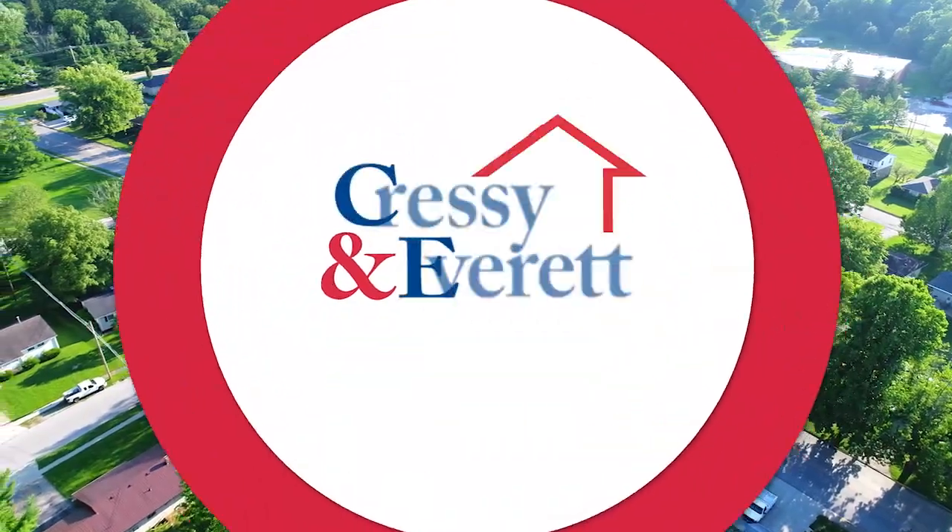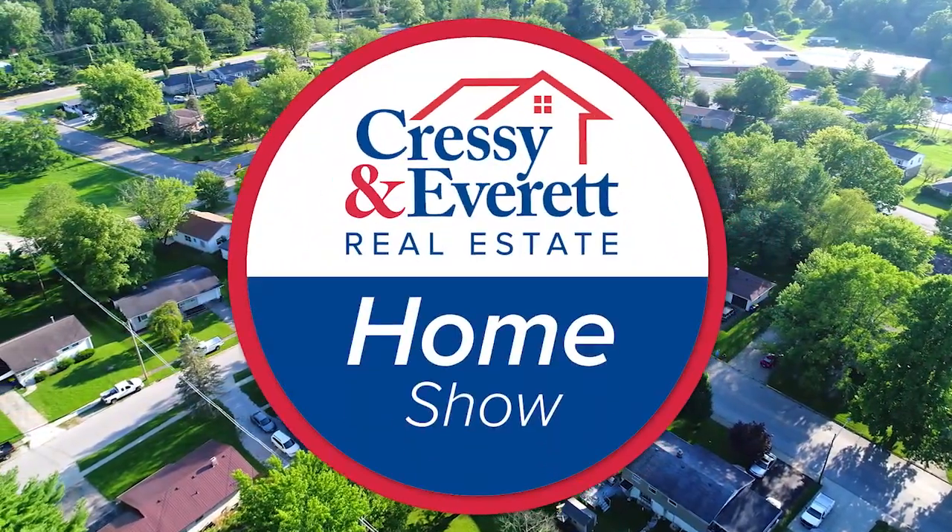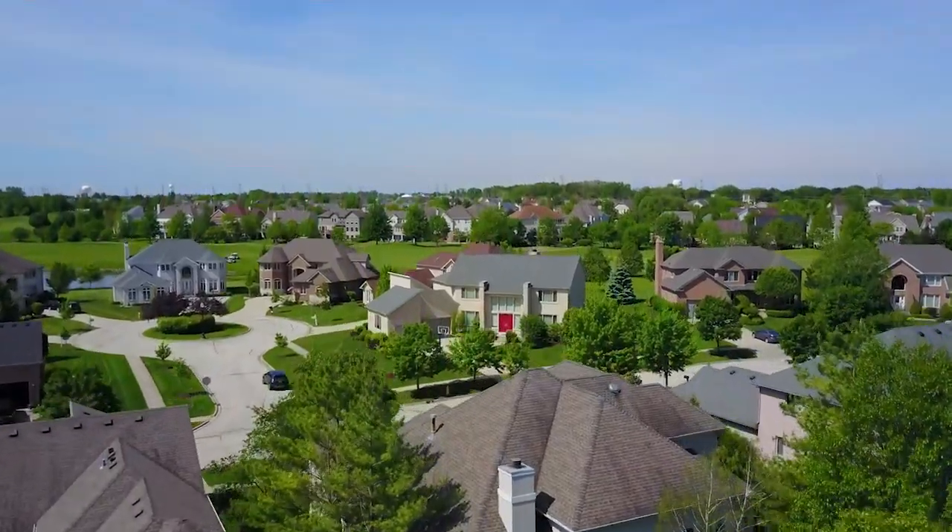Hello and welcome. On behalf of Cressy and Everett Real Estate, I'm pleased to introduce you to this week's great lineup of homes for sale.